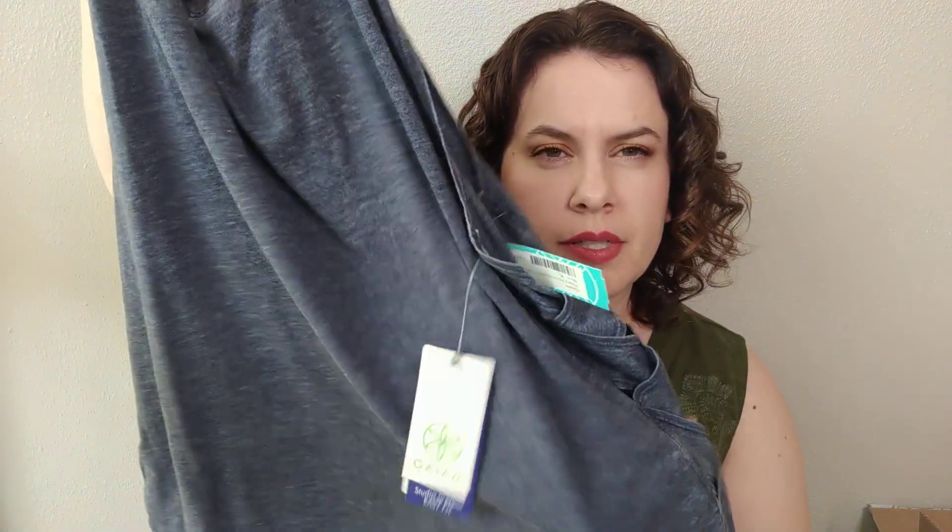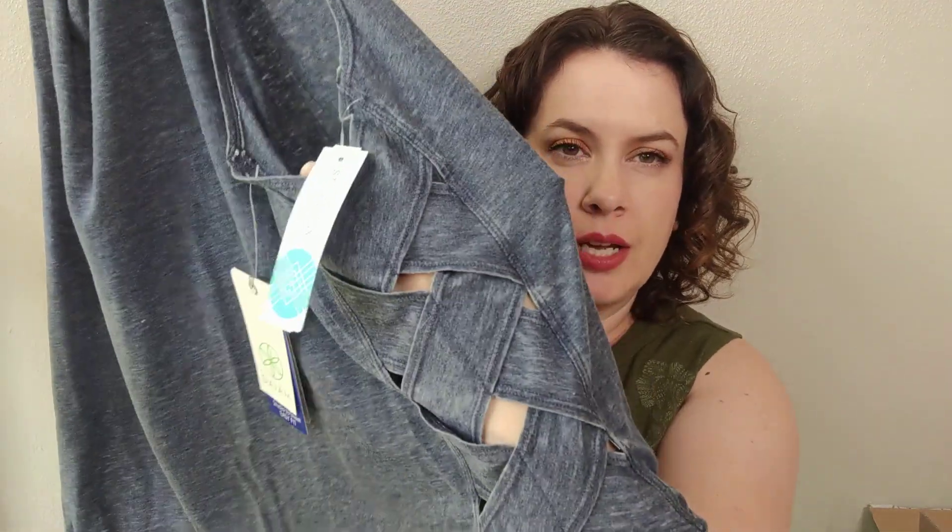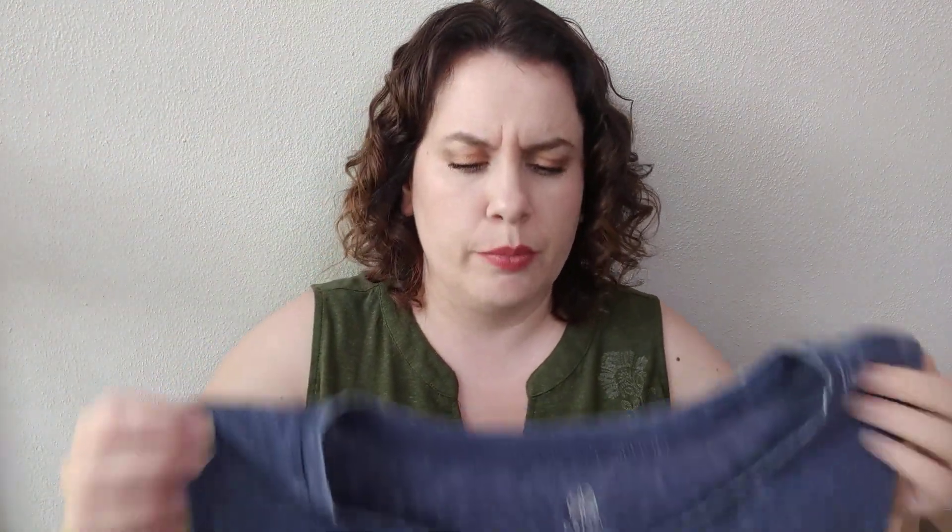This one's from Gaiam, in an extra large. I did keep the Gaiam tank top that is teal colored from my last fix. This one is very washed out, weathered blue. It does actually have some really open, woven side detail. I'm not sure how I feel about that for myself personally — I'm sure it'll be nice and breathable. It does have almost like a burnout, very worn detail on it.